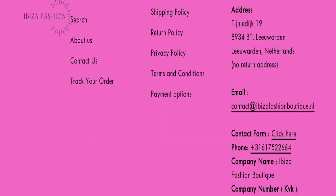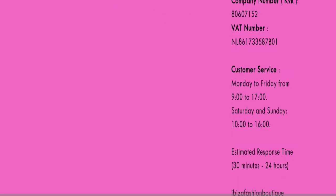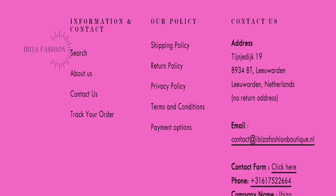However, social media accounts are not mentioned anywhere, which is a negative sign for this website. Next we will talk about the return and refund policy — click here to go to the return policy section.